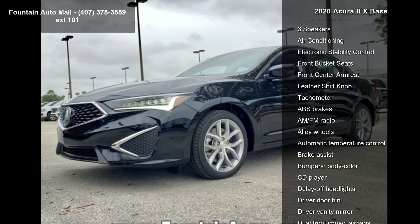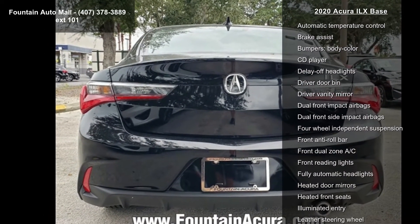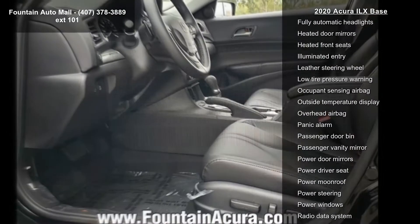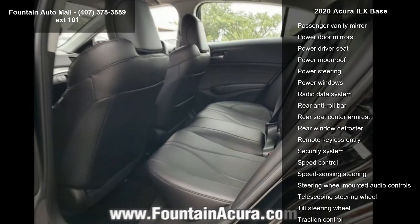Heated front sport seats, leatherette seat trim, radio, Acura audio system, four-wheel disc brakes, six speakers, air conditioning, electronic stability control, front bucket seats, and front center armrest.